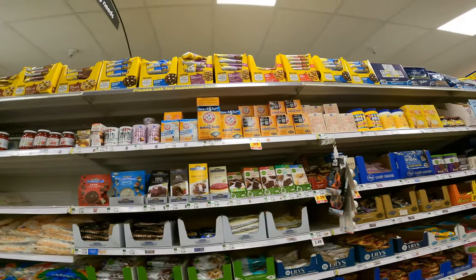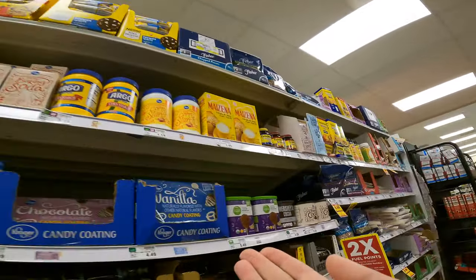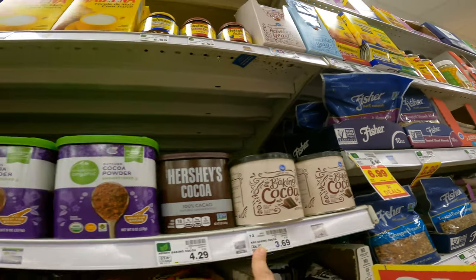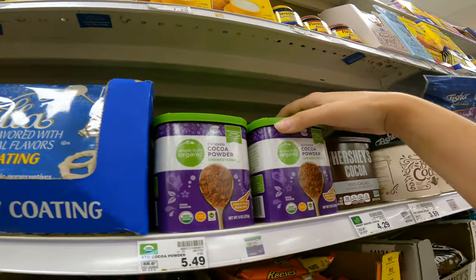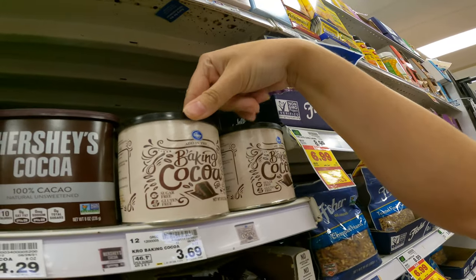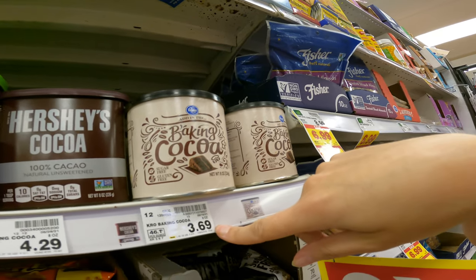Where's the cocoa? Chocolate, baking chocolate, and cocoa. Here we go. $3.49 for the cheap stuff, some Hershey's for $4.29, and then some organic for $5.49. I already have cocoa at home so I'm going to skip buying it this time, but I'm going to add the $3.69 to our grand tally.